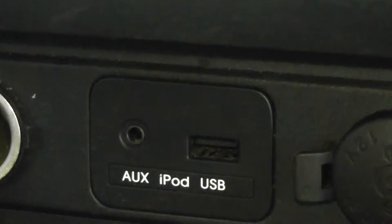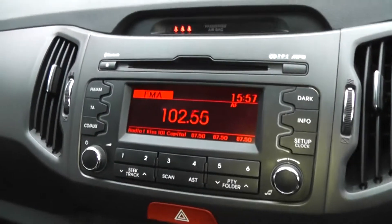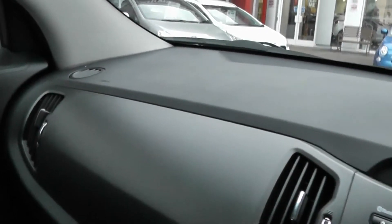In the centre there's an auxiliary input and USB for iPods, so you can listen to your music. Just above, you've got air conditioning and heating with a 4-speed fan. There's a CD player and radio, which is all screened in the centre, and seatbelt warning signs just above. There are driver and passenger airbags at the side in the front, and plenty of storage in the glove compartment.